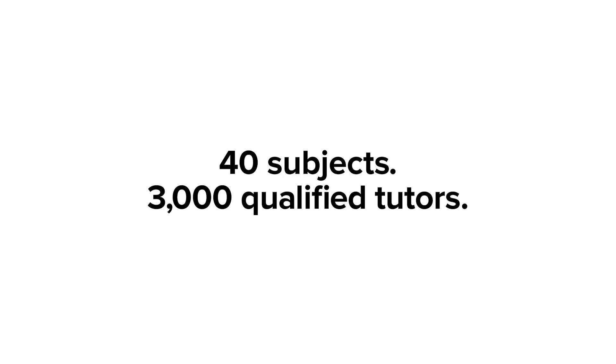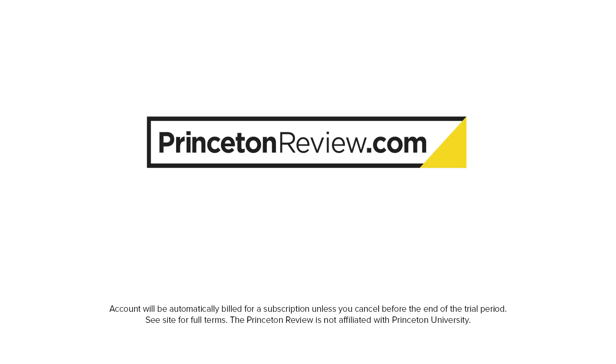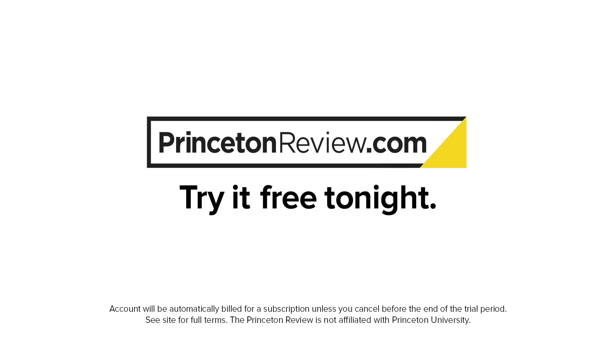10 o'clock, we need help. We just log on. Princeton Review has definitely helped our grades.